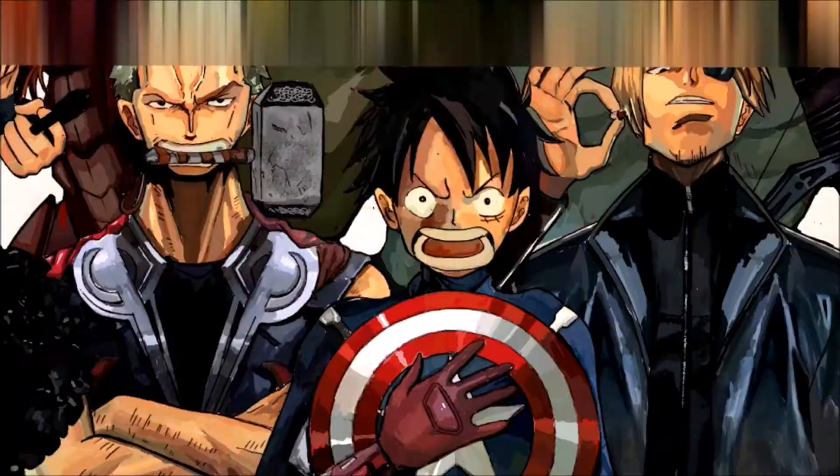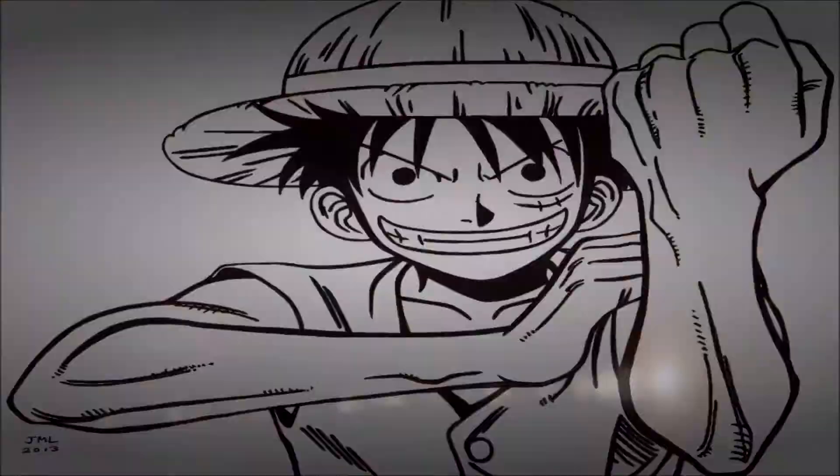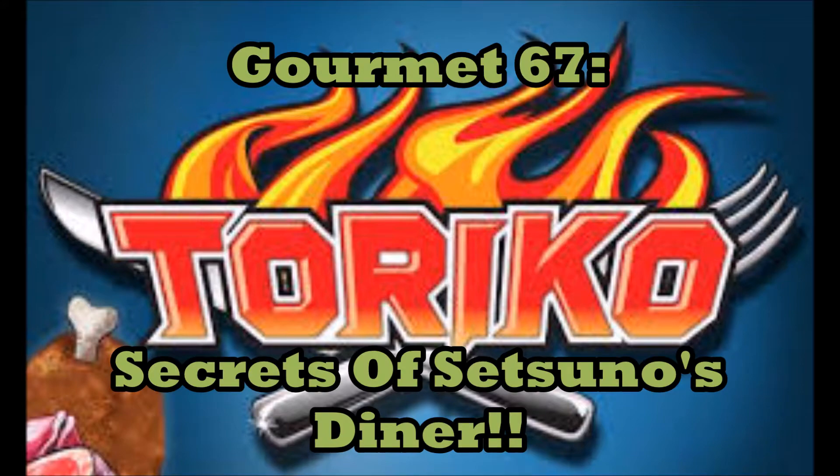"To the Granny Cave" is all I could think of during this chapter, man. Granny Setsuno has got a fat pad hidden underneath her little shitty-looking diner. Gourmet number 67, Secrets of Setsuno's Diner — and it's not even complete! Hello, my brothers and sisters of the Nerd Nation. I, as always, am Jim, here to bring you another review on the awesome, mouth-watering, ingredient-filled tale of Toriko.